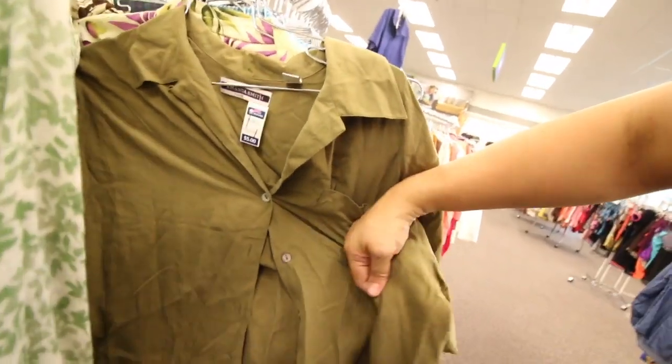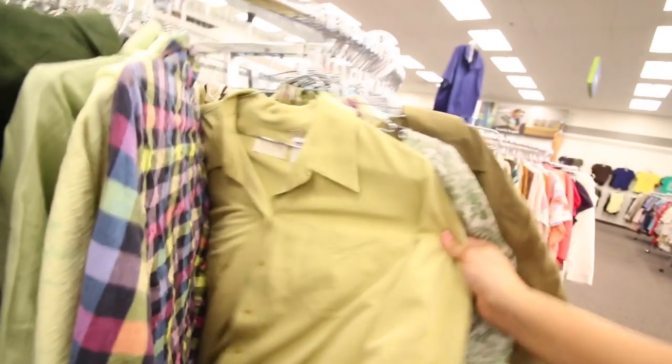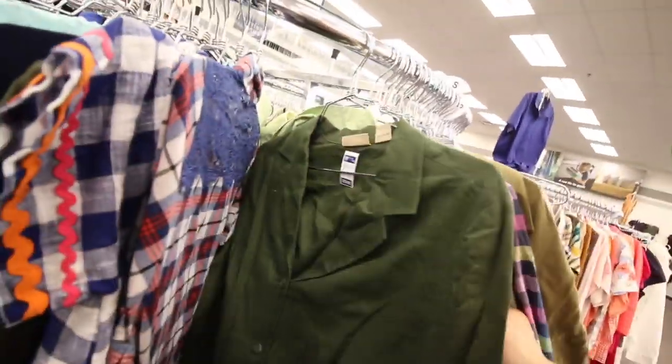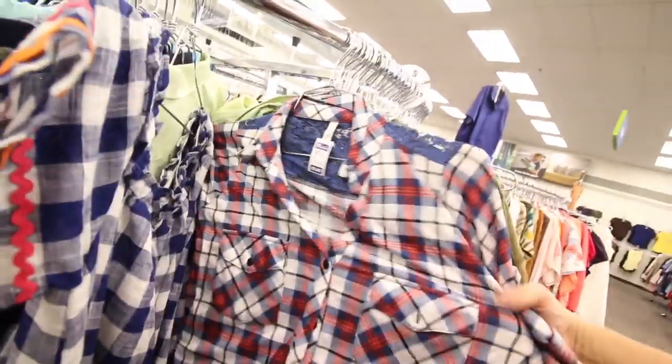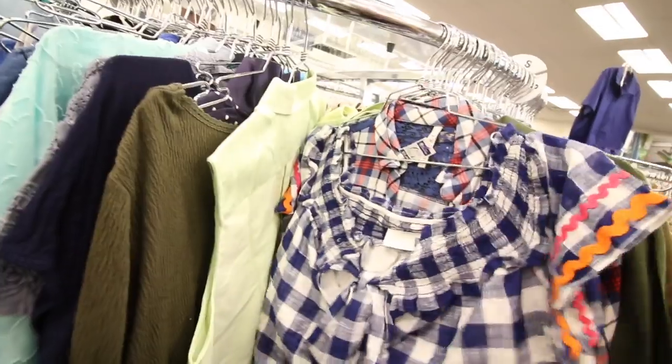These shirts are so cute. I just imagine wearing them to work with like some jeans, just throw them on and wear them. I can't wait for you guys to see what I got. I mean this one's cute, but I'm not a fan of that — it's not my style.